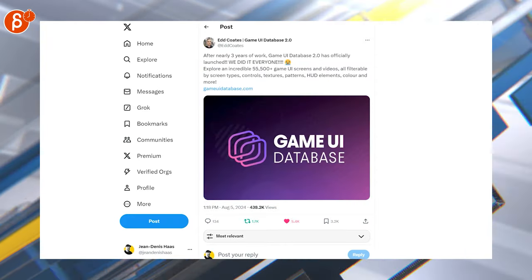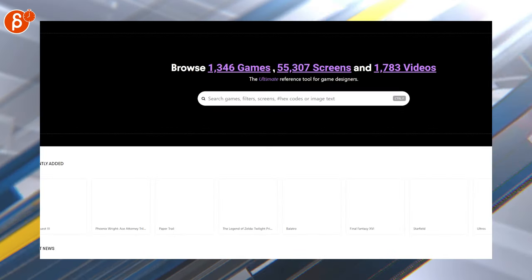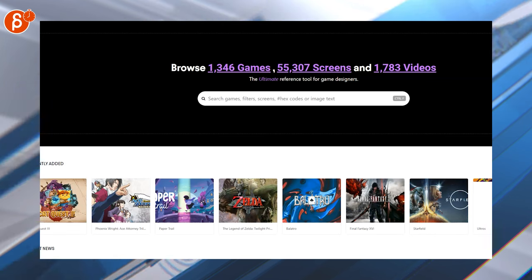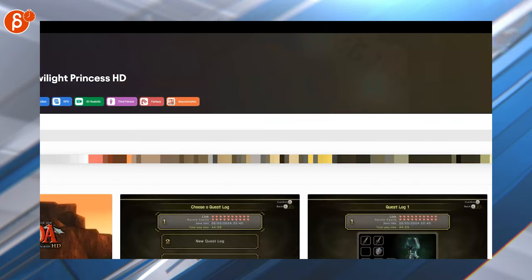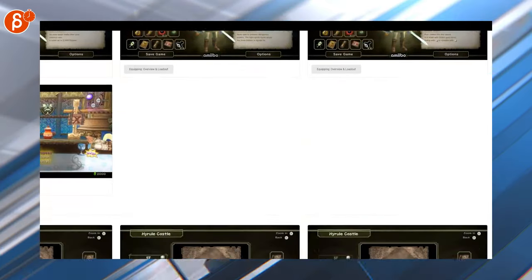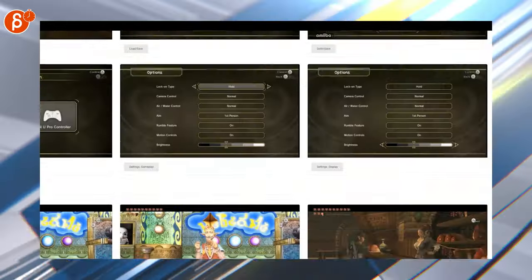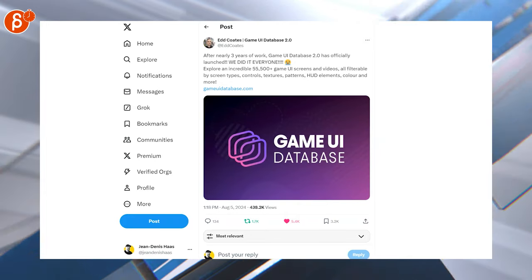Here's the Game UI Database 2.0 — as you can see, a ton of games, streams, and videos. You can pick whatever — I'm going to pick Zelda just because it's in the middle. My browser is wide so it's cut off on the side, but there's a ton of stuff in there. Super cool, love that website, love the idea. Thanks for doing that — thank you, Ed.